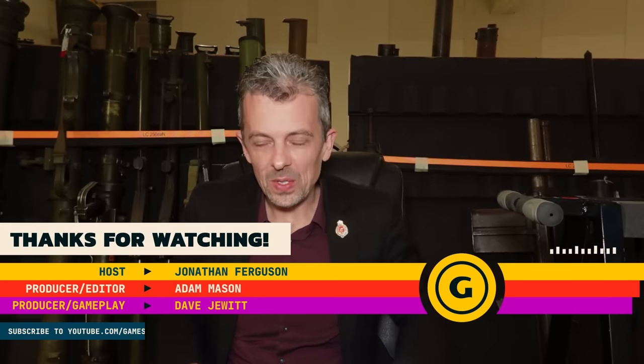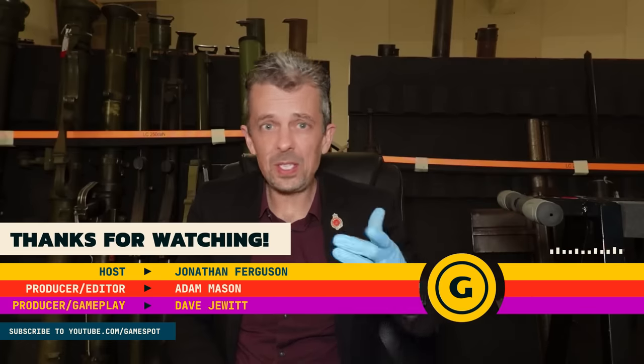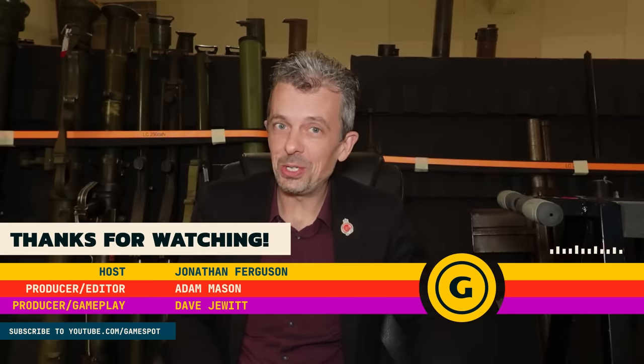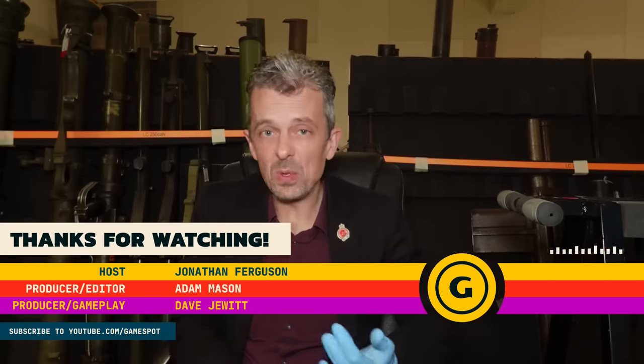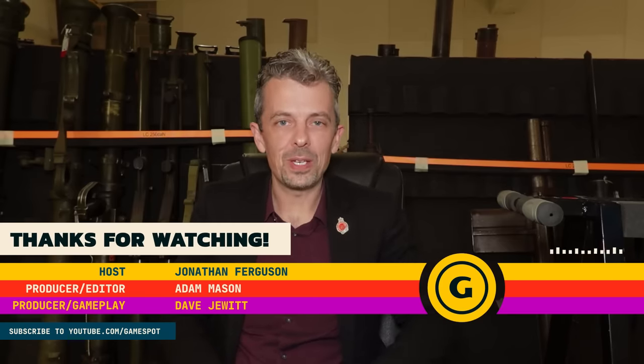Thanks for watching, guys — that was a special treat for me. Big fan of the movie, movies to some extent. Looking forward to playing the game myself, getting this effectively as a preview as far as I'm concerned. Love the fact that the Auto-9 is so prominent. If you'd like to watch videos on our channel — the Royal Armouries channel — please do. Check out our new website, check out our museums if you're able to do that. We'll be here again for you next week.